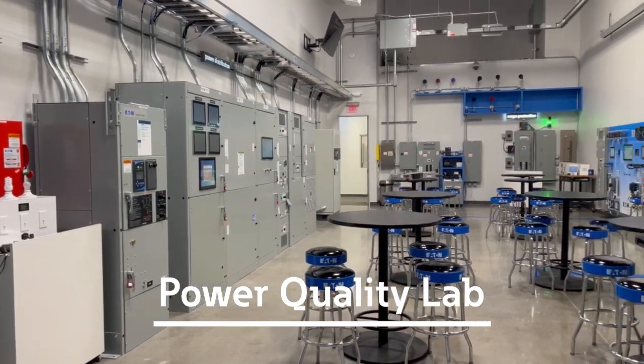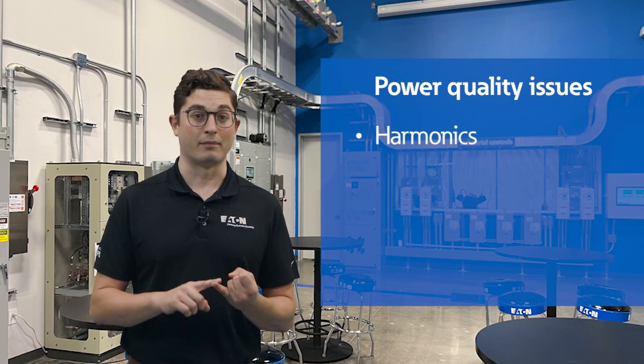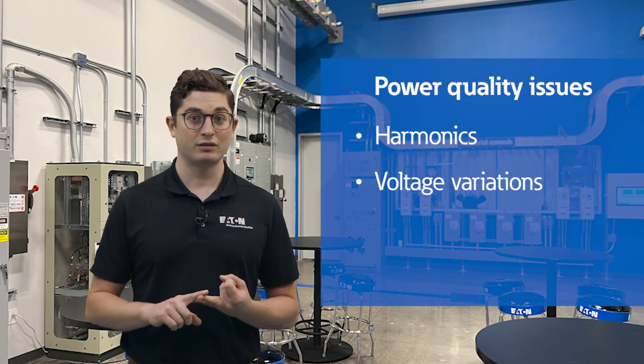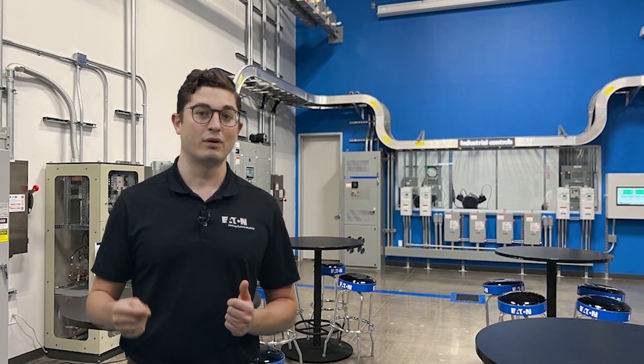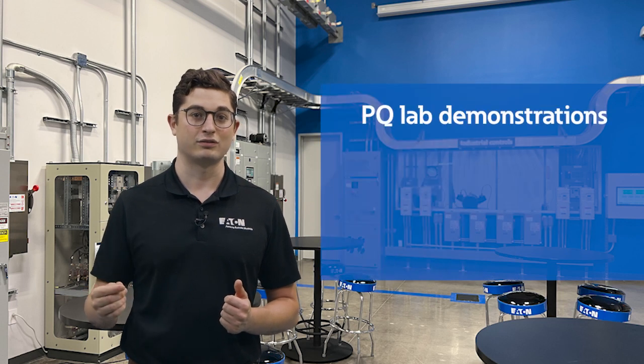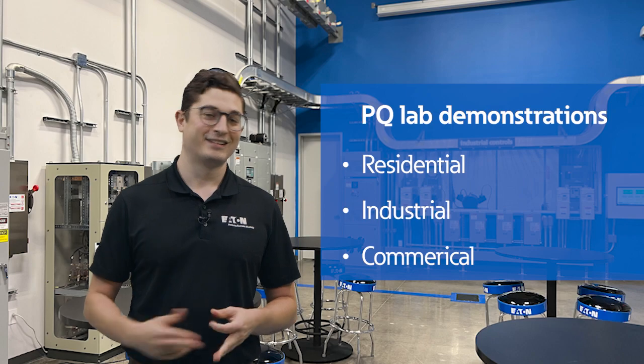The Power Quality Lab is unique to the Experience Centers. Here, we demonstrate various power quality issues, such as harmonics, voltage variation, grounding, and surges. In this lab, we have real-life demonstrations that we have created to help you understand common power quality issues found in residential, industrial, and commercial settings.